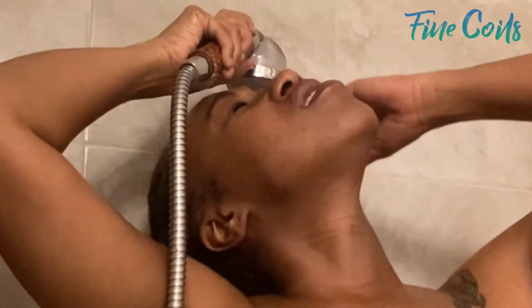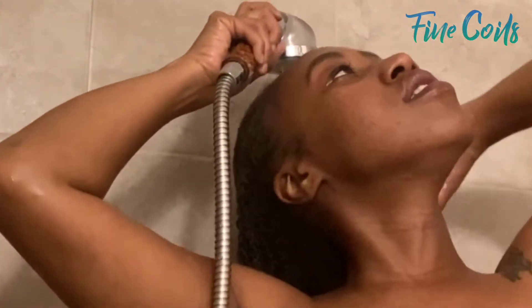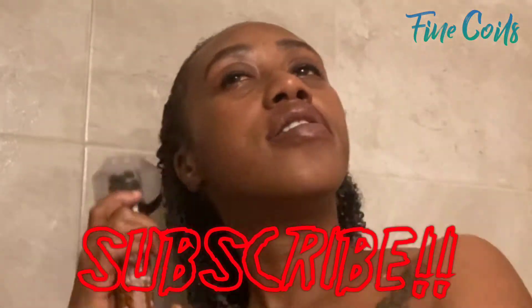Hey there Kinks, Coils and Curls, and welcome back to my channel, Fine Coils. I am Cherise, and if you are new, please go ahead and right now pause this video and hit that subscription button, because we're going to get right into this.